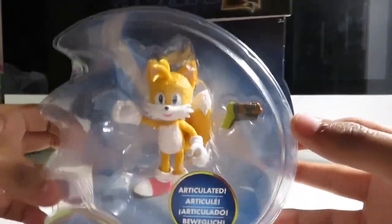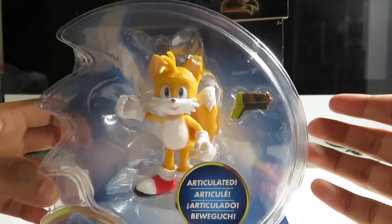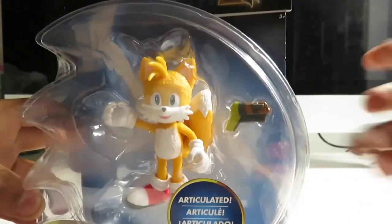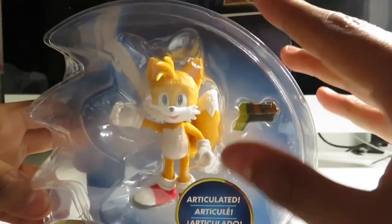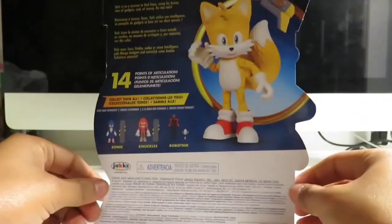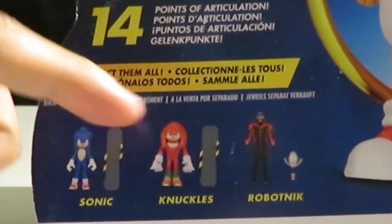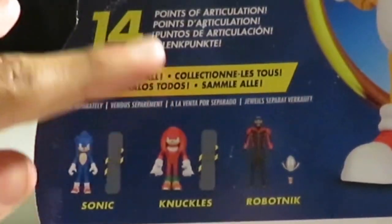You can see there's Tails and he comes with what I think is like an invention, some kind of ray gun. I'm going to have to find out when the movie comes out. But here's Tails, and on the back we have the rest of the characters. So all I need is Knuckles — Knuckles the Echidna. All I need is that one.